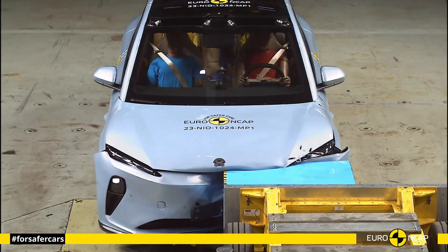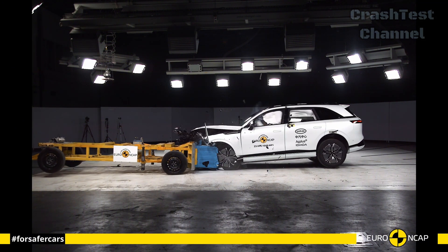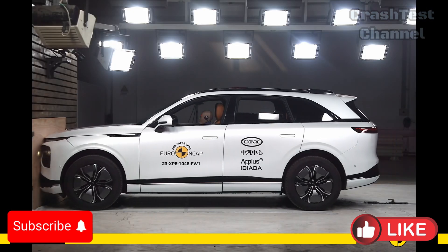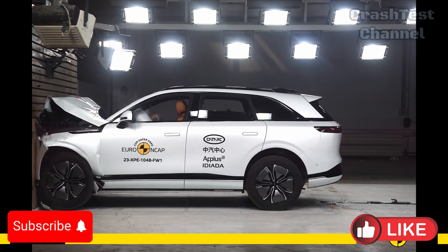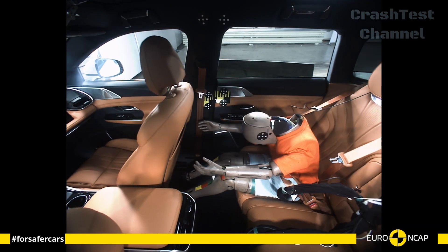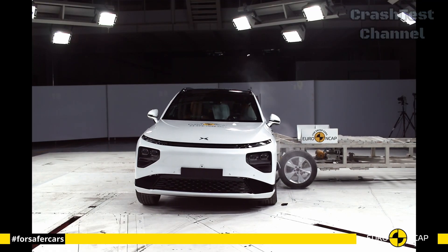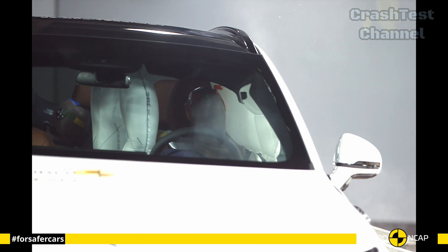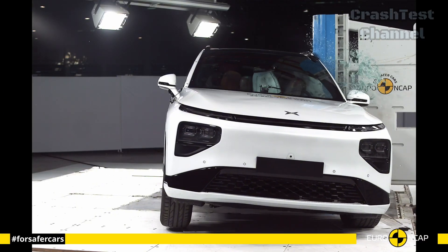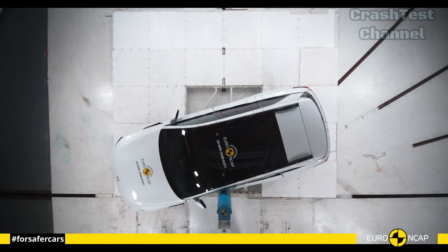Moving on to the Xpeng G9, this full-sized luxury SUV is a safety powerhouse. The frontal crash test revealed that the G9's advanced multi-material body, which blends aluminum and high-strength steel, effectively absorbs crash energy, preserving the integrity of the cabin. In the side impact test, the G9 showed exceptional performance, with its curtain airbags covering both rows of seats. The side pole test highlighted the G9's reinforced side structures, which absorbed the impact without significant cabin intrusion.